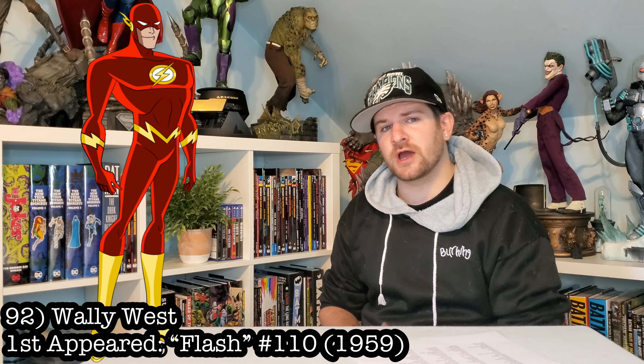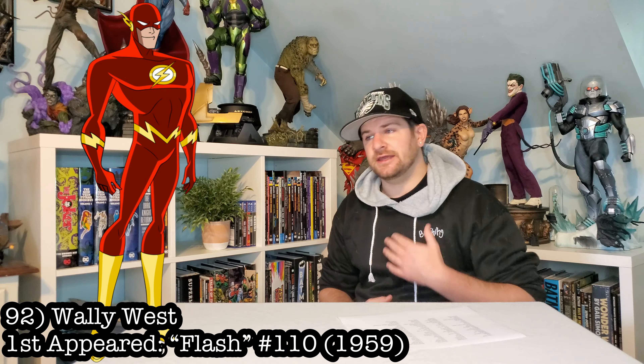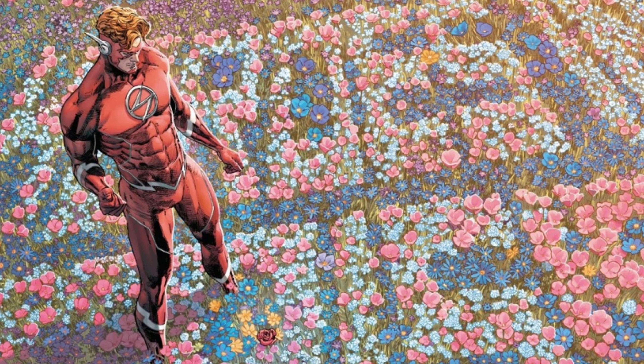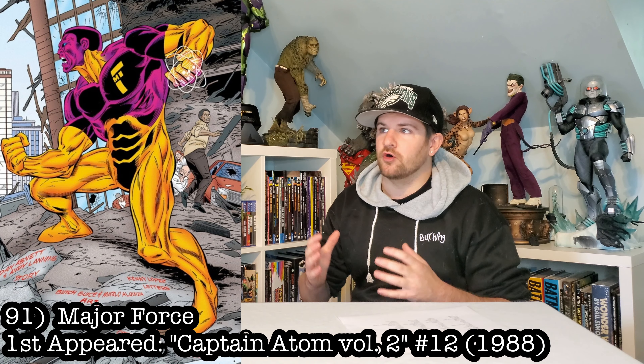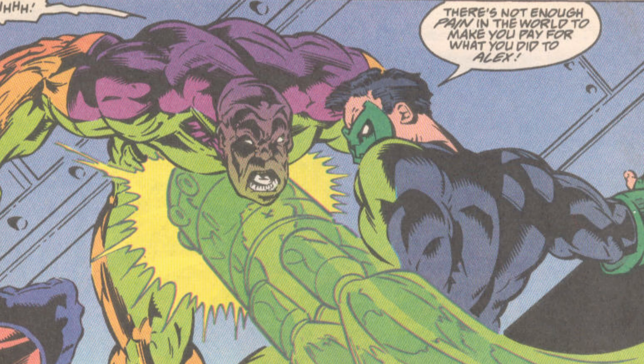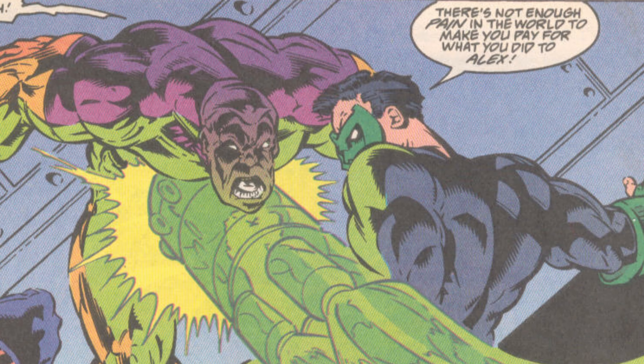Speaking of red characters, we got Wally West's Flash. He is the more funny Flash in my opinion. I was a big 90s guy — I'm a huge Wally West fan. I love the dude and I would love to see a statue made of him. Next up, we got one of the biggest douchebags in the DC villains lineup: Major Force. I want this dude almost just for his color scheme.